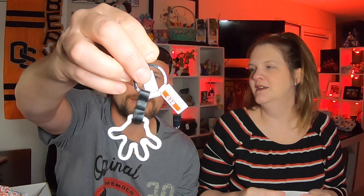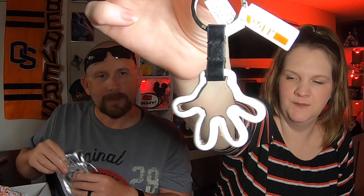And there's also a keychain — it's a little Mickey hand! I love it. You could put it on your backpack as a clip. We're starting to collect quite a few keychains.